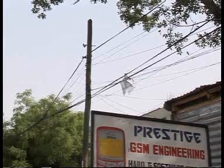At times we get maybe two hours of electricity a day, and we don't have electricity since yesterday. That's about 24 hours.